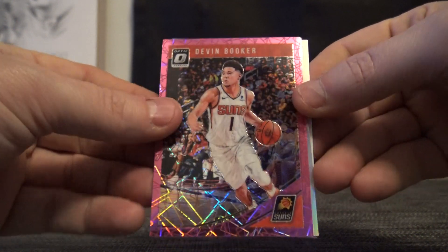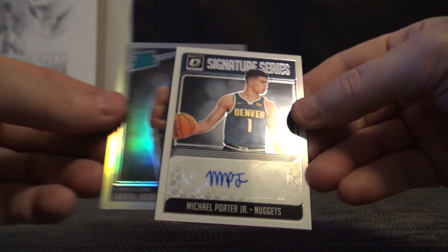You got one pink velocity of Devin Booker to 79, Triple J was your silver rookie, and you got Michael Porter Jr. as your autograph. And that does it for Rick B. Thanks, Rick.